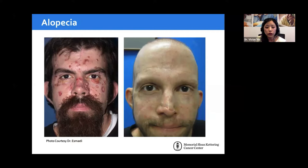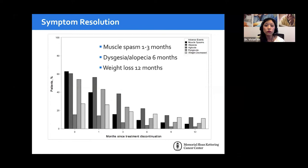This is the 24-year-old with basal cell nevus syndrome, showing the degree of alopecia — important for clinical counseling. I typically tell patients they'll get thinning of hair but won't go completely bald; you can still see some fuzz. Symptoms do resolve after stopping the drug but take time: muscle spasm resolves in one to three months, hair loss and taste return around six months, and weight may take up to a year to return to baseline.